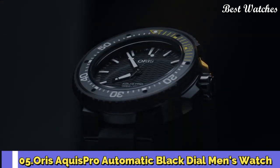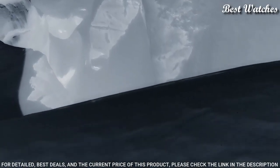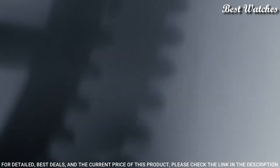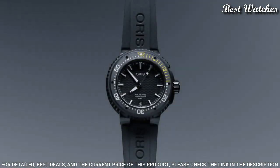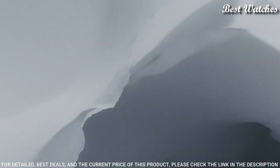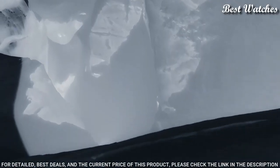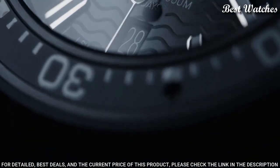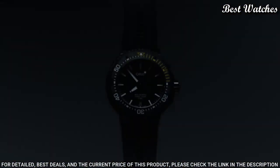Number 5: Oris Aqua Pro Automatic Black Dial Men's Watch. Black DLC titanium case with a black rubber strap, unidirectional rotating black DLC titanium bezel, black dial with silver-tone hands and index hour markers. Dial type: analog. Caliber 400 automatic movement. Scratch-resistant sapphire crystal. Screw-down crown. Case size 49.5mm. Water-resistant at 1000m / 3300ft. Functions: date, hour, minute, second. Dive watch style. Swiss Made.